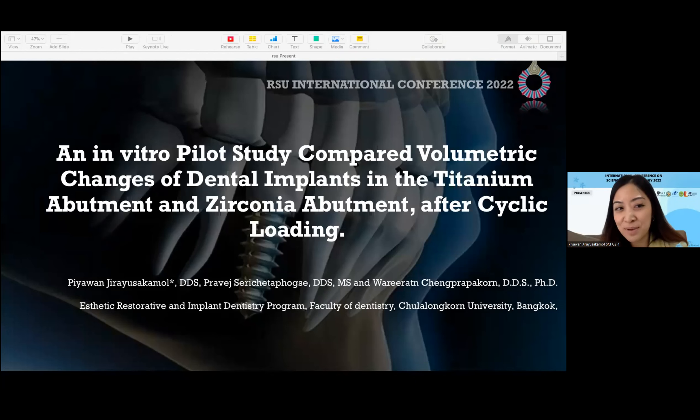Good afternoon, everyone. My name is Piyawan Jiayusakamon. I am a Master's student from the Aesthetic, Literature, and Implant Decision Program from Zhuarong Kanyurosisi. The topic I'm going to present today is an in-vitro pilot study comparing automatic change of dental implant in the titanium abutment and zirconia abutment after cyclic load.